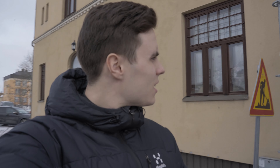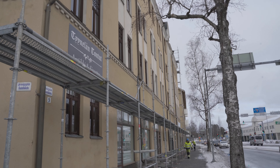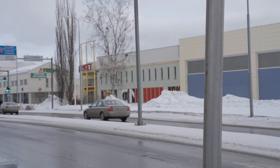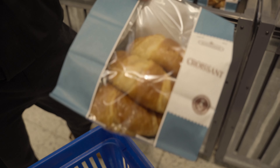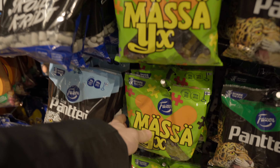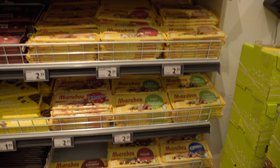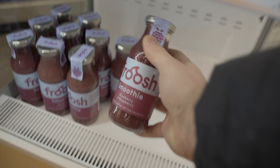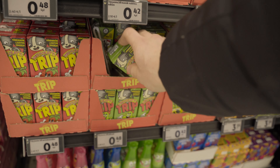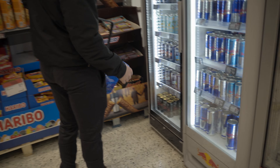We're gonna go buy some snacks because you always need snacks when you're moving. That's the building we're moving into and there's the store right there. We got croissants, candy, some more candy, some chocolate - this is the best one - some smoothie, and some Red Bull.